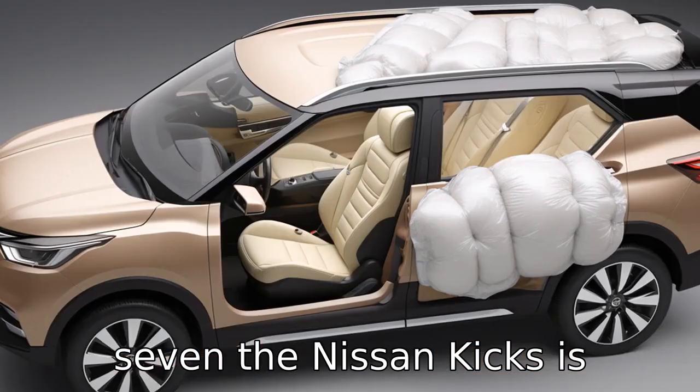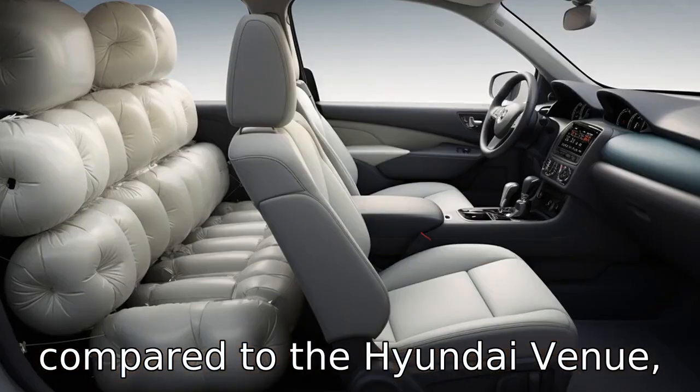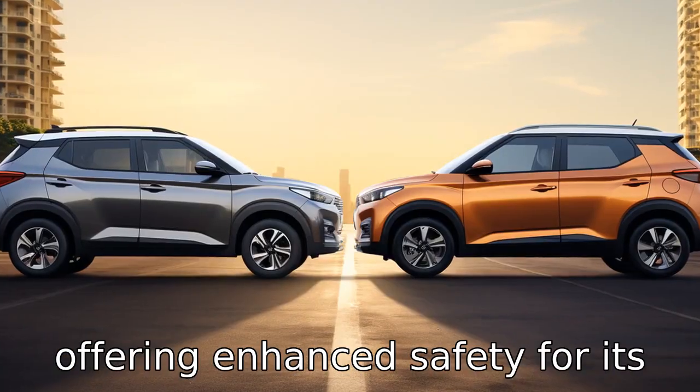Difference 7: the Nissan Kicks is equipped with more airbags compared to the Hyundai Venue, offering enhanced safety for its passengers.